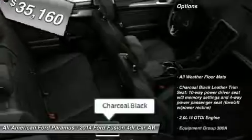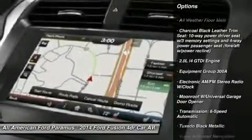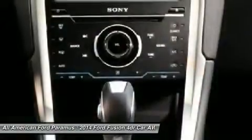Here are some of this vehicle's great options: power passenger seat, anti-lock braking system, steering wheel audio controls, all-wheel drive, and power steering.